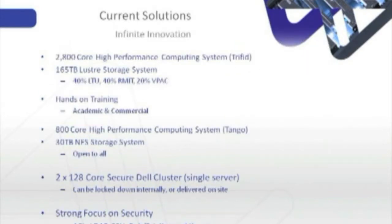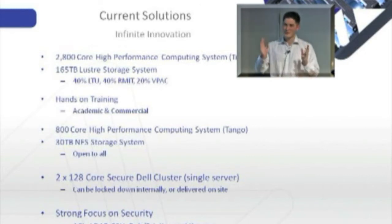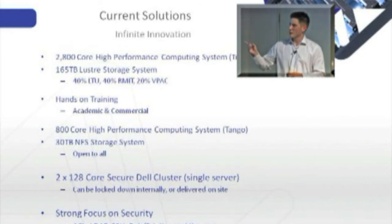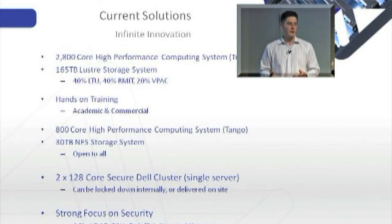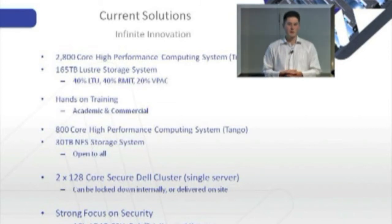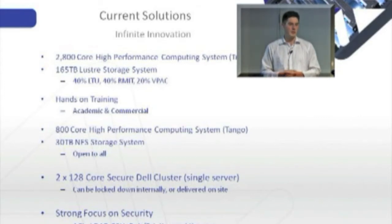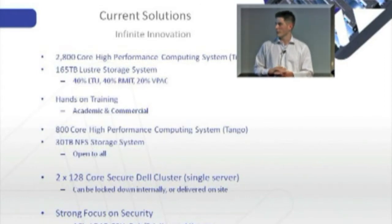At VPAC, we have a 2,800 core HPC system coming on board next week called Triford — it's named after a constellation. It has 165 terabytes worth of storage and will be open to early adopters, then opened up to general researchers in the following weeks. It's owned 40% by La Trobe, 40% by RMIT, and 20% by VPAC. It's housed at VPAC and we operate it on behalf of the university and the research community.